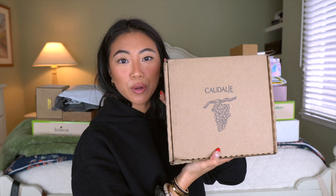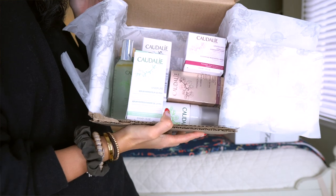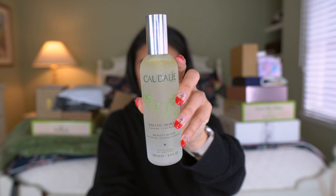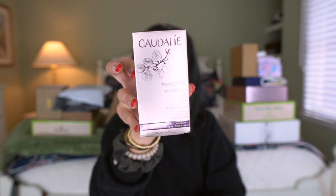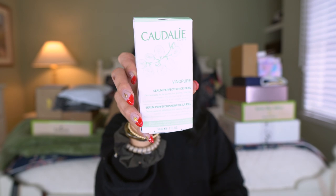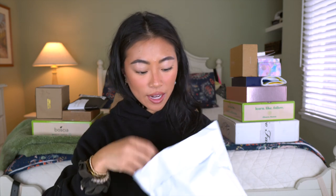Next we have a box from Caudalie — so exciting, I love Caudalie. We have lots of goodies inside — all their cult favorite products. There's the Instant Foaming Cleanser, the Beauty Elixir (one of my favorites), the Instant Detox Mask, Premier Cru Eye Cream, Vinoperfect Radiant Serum, Vinopure Skin Perfecting Serum, and the Vinosource SOS Intense Moisturizing Cream. I'm a huge fan of Caudalie skincare so I'm super excited to try all of that.